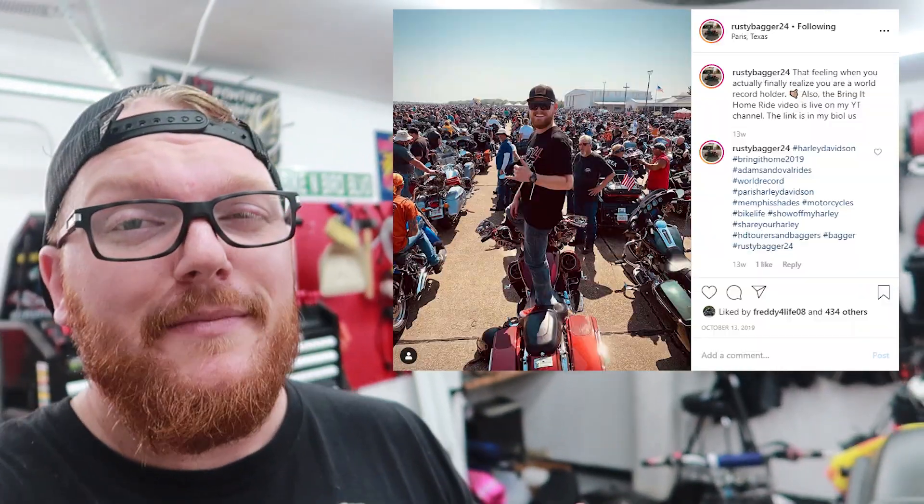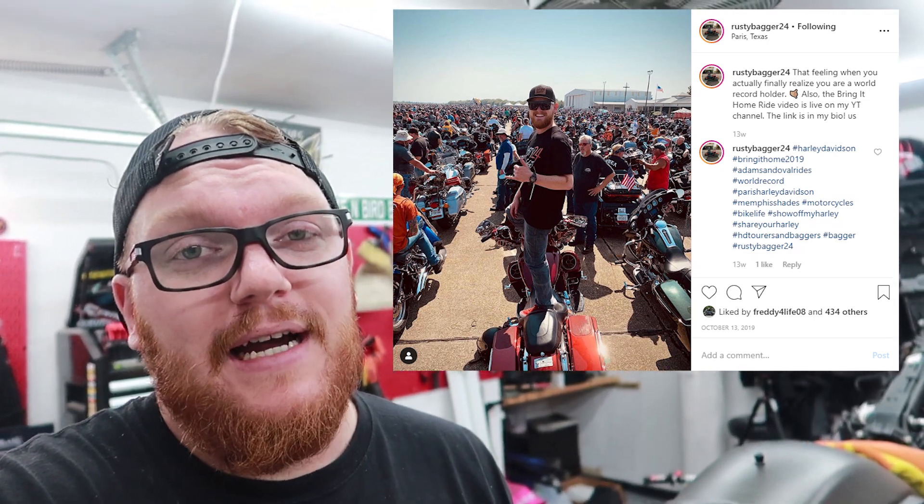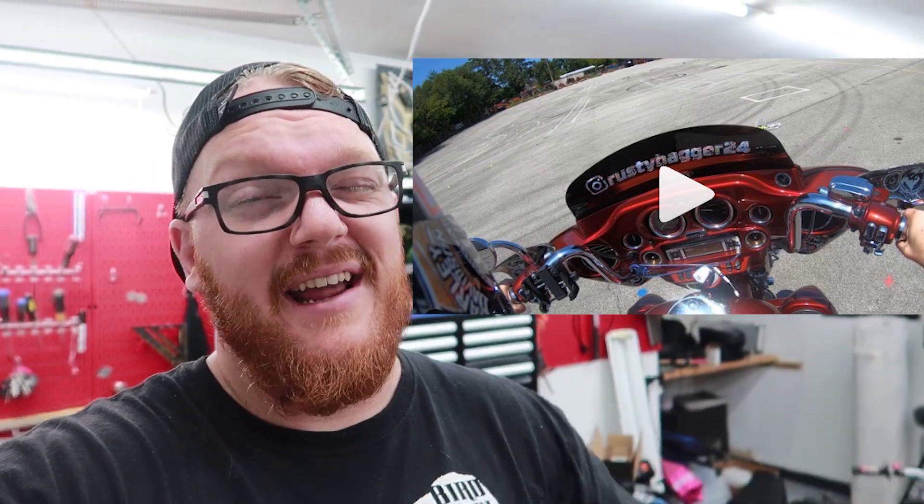I want to do something different with those because it's an idea I saw — I have to give a shoutout to Rusty Bagger since he's the one I got the idea from. He's a fellow Harley moto-vlogger. I saw his bike at the Bring It Home parade and noticed that he had gotten his control housings color-matched — he has a maroon reddish bike — and I thought it looked really good. So shoutout to Rusty Bagger, go check him out. He puts out some quality videos, and I basically stole his idea.